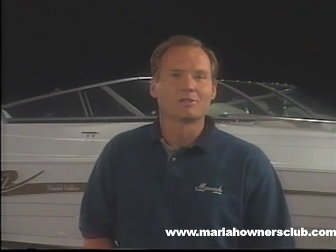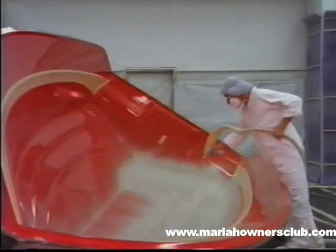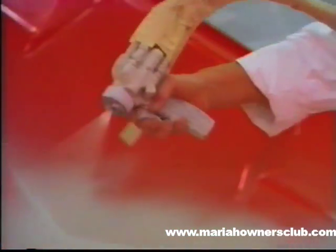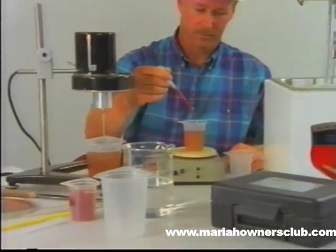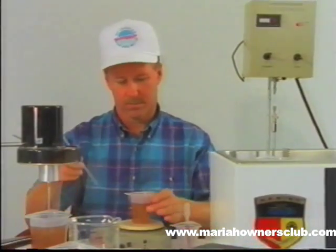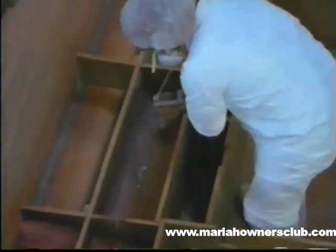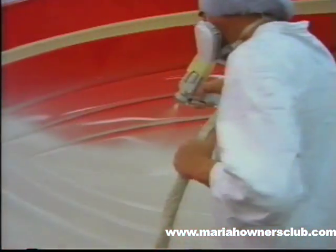Every model of boat in Mariah's line utilizes a hand-laid up process. Why is this important to your buyers? Because Mariah uses only the best quality polyester and epoxy vinyl ester resins for maximum beauty and strength. Thus, Mariah has the best warranty. These resins, as well as the gel coats, are tested and must pass our uncompromising standards before and after delivery to our plant. Resins are put through extensive testing procedures, including boil tests, and the gel coats are also put through demanding tests. Only the best products in the marine industry make it to the Mariah production line.